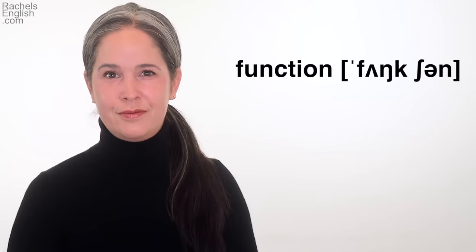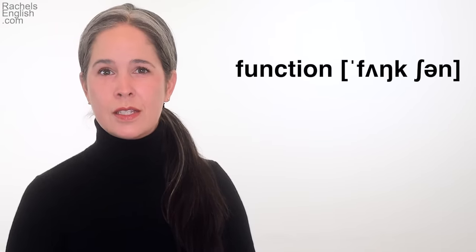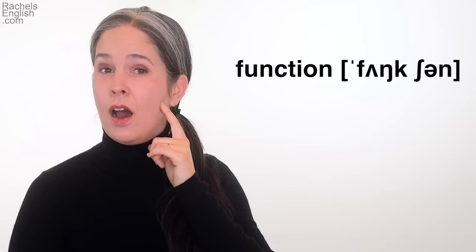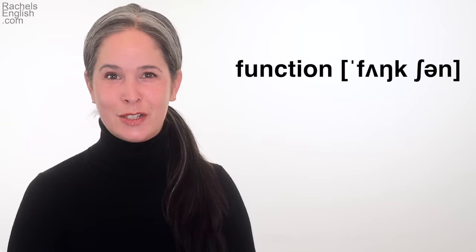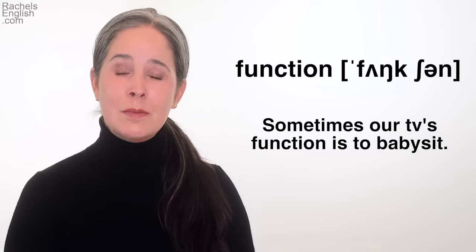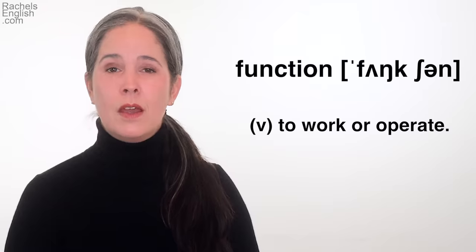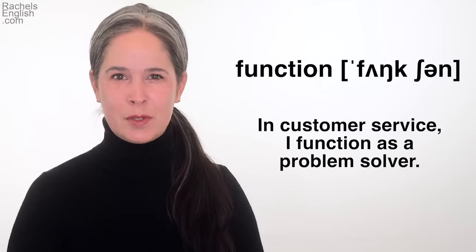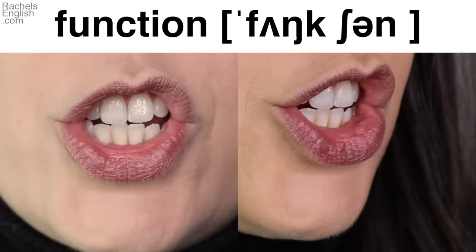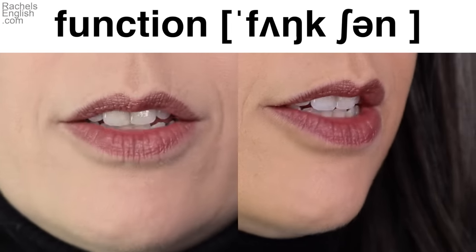Next, the word function. This is a two-syllable word with first syllable stress. The letter N is actually the NG sound made at the back of the tongue — 'func, func, function.' It's a noun meaning something or someone's special purpose: 'Sometimes our TV's function is to babysit.' As a verb, it means to work or operate: 'In customer service, I function as a problem solver.' Let's look again at this word up close and in slow motion.